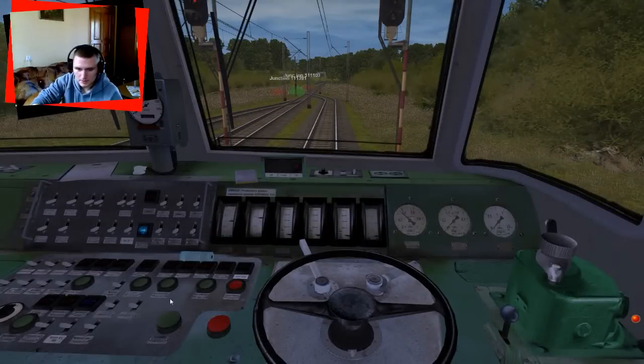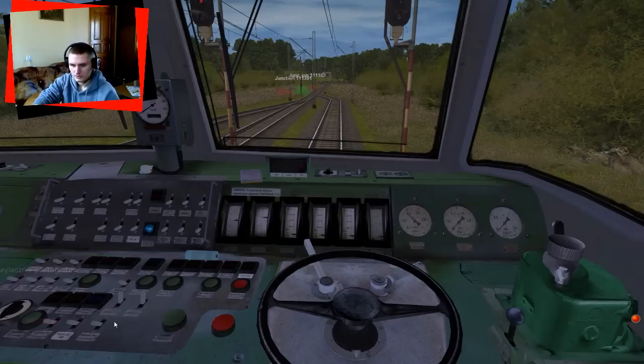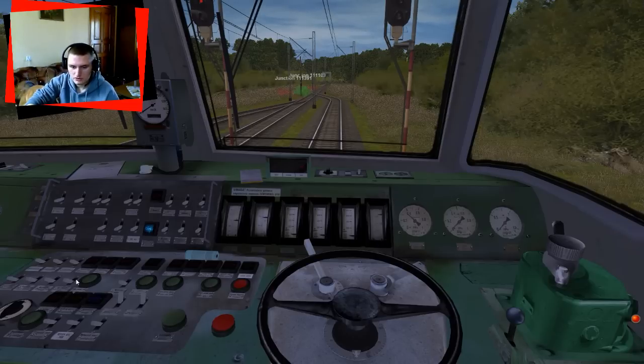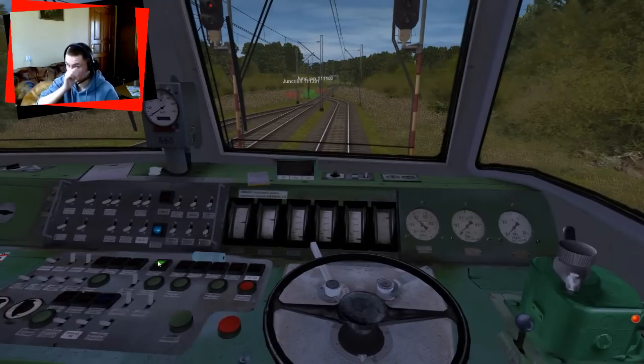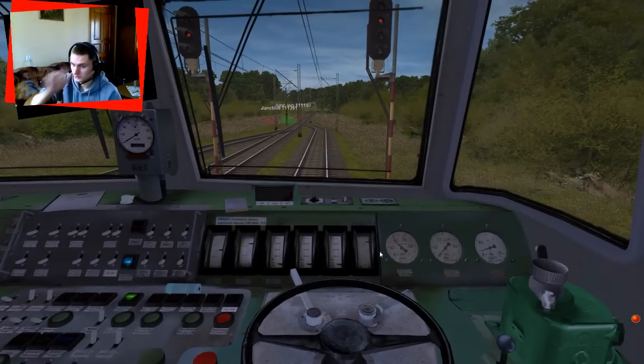Podnosimy obydwa pantografy — woltomierz wskoczył i wskazuje mniej więcej 3100 V. Możemy działać: załączamy włącznik szybki, czyli obwód główny. Po charakterystycznym dźwięku wiemy że zaskoczyło i możemy włączyć przetwornicę oraz sprężarkę. Napięcie na bateriach od razu podskoczyło do plus minus 110 V.